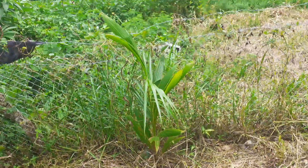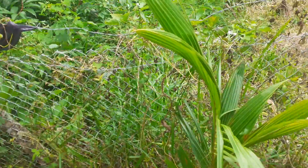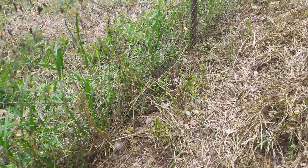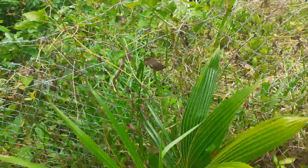Just a quick update on these coconut plants. I pretty much lost everything I planted along this line except the coconuts. Coconuts are doing well in the bushes.